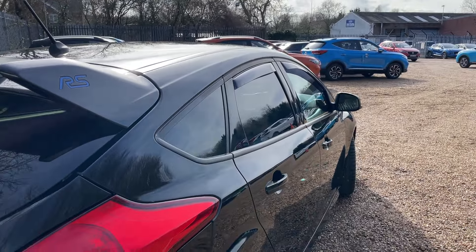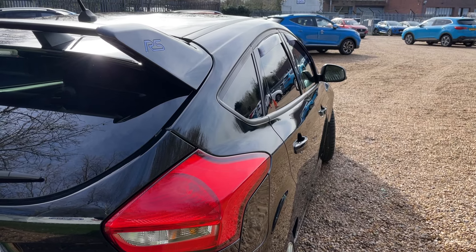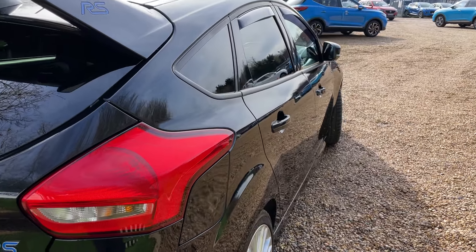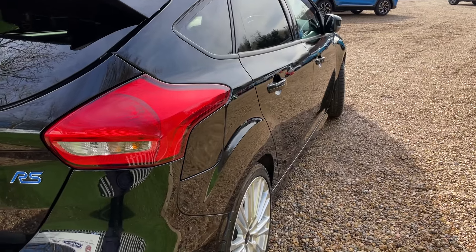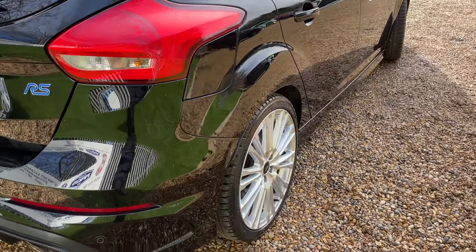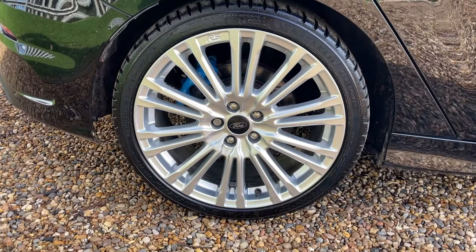We're now at the offside rear. Getting nice and high and tight to the body of the vehicle, gently rocking the camera down the offside. As you can see, the mirrors have just folded back in — it's a nice safety feature of the keyless entry system. This is an immaculate example of a Ford Focus RS.